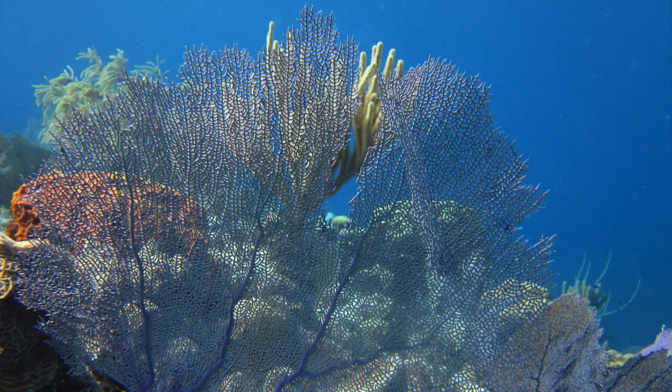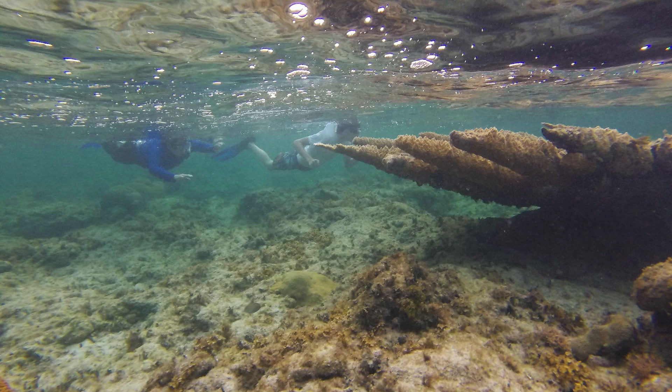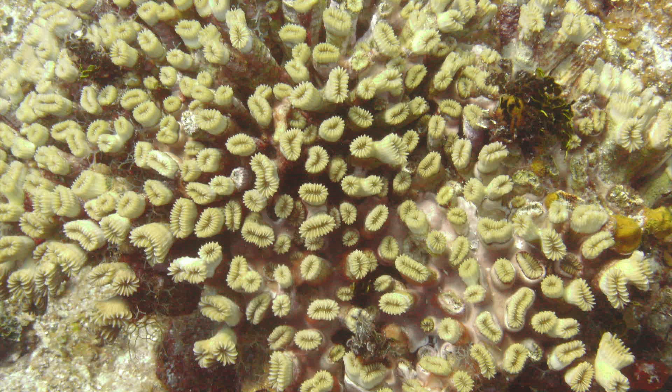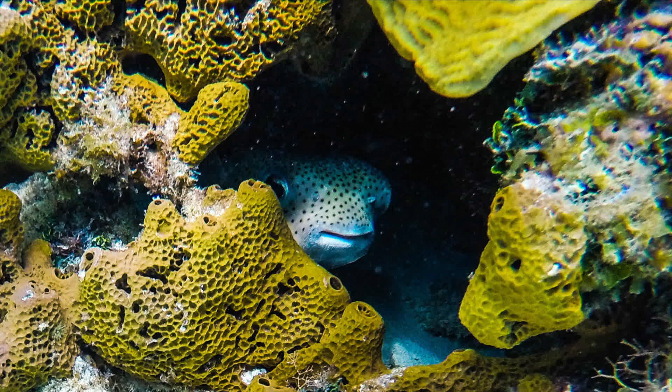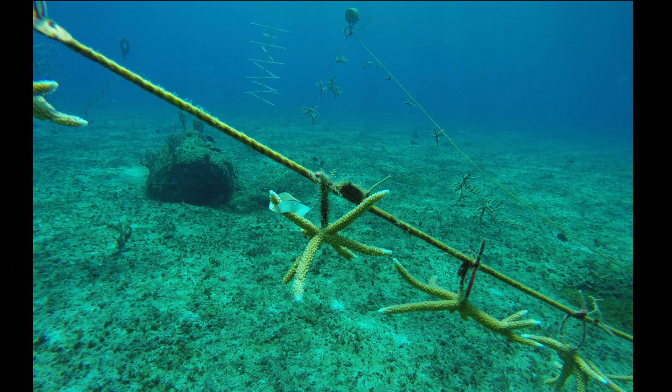One of the great things about Little Cayman is that it is one of the few places in the Caribbean where the staghorn coral is actually on what we call a positive trajectory, meaning it is getting better. Elsewhere in the Caribbean, once it had a massive loss, it's kind of stayed at those low levels, so we really are trying to figure out what makes the corals in Little Cayman resilient.